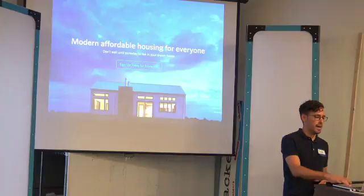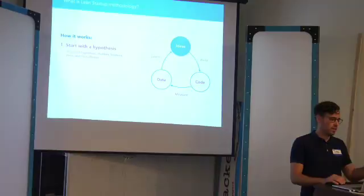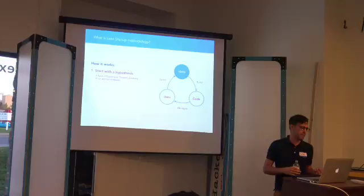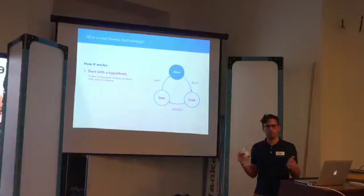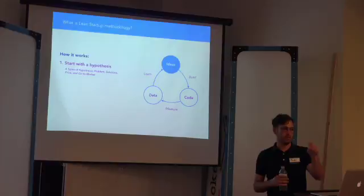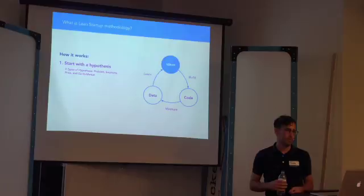So step-by-step for the Lean Startup model: the first thing is to start with a hypothesis — some sort of problem-solution that you think is right for the idea. You can also hypothesize about price or go-to-market strategy. This process is used not only for businesses on the broader scale but also for features within products. Teams like Twitter, Facebook, and Instagram are using this for single features — going 'can we get more people to click this button? Let's do it, let's measure it, let's get back to the cycle.'